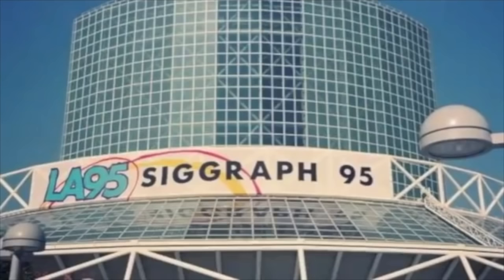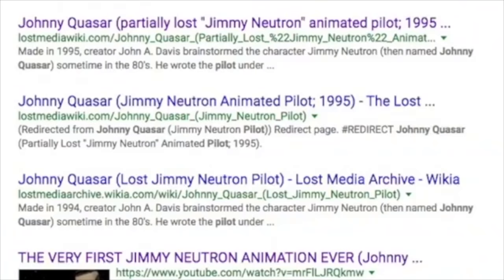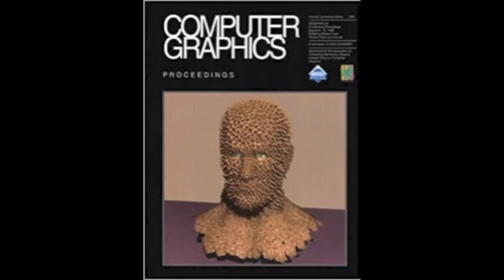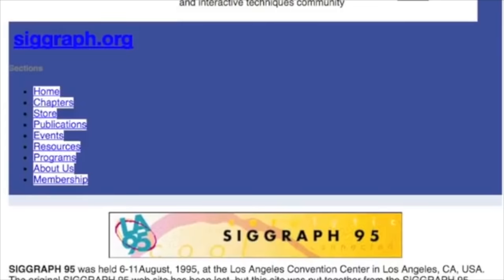If this short was only shown off at SIGGRAPH, how exactly are we going to find the full version? It's probably not lingering online anywhere, as DNA Productions' site is where most of this known content comes from. It's possible that someone with access to the SIGGRAPH 95 CD-ROM could dump the contents of it, but apparently it's a very rare CD, and on top of that, Johnny Quasar is not even confirmed to be on the CD, since it appears absent from the SIGGRAPH 95 archived website.